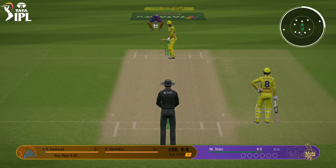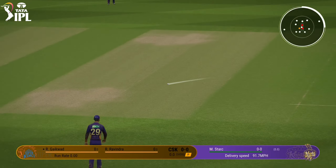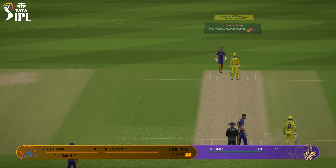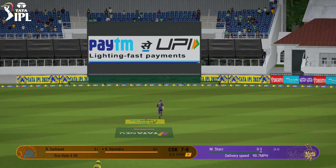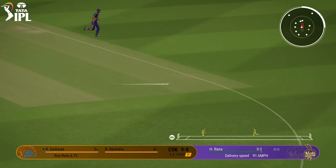Let's get this match started. Lovely cover drive, but straight to the extra cover fielder. Nicked it. Threw the hands at it. Got that away nicely.